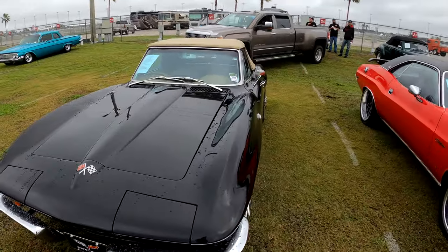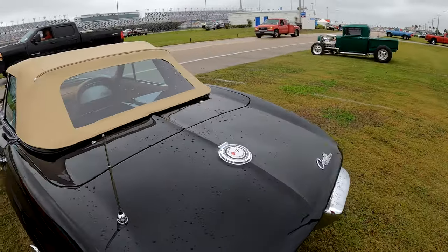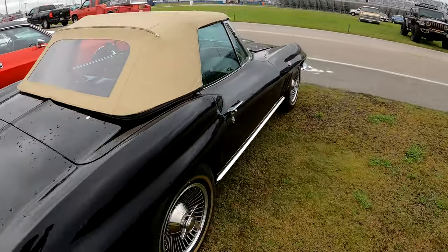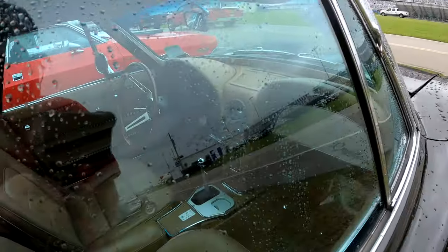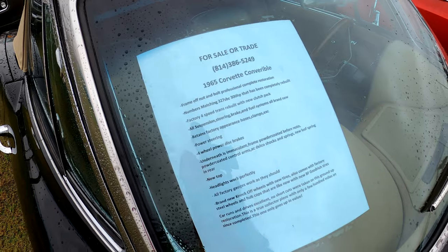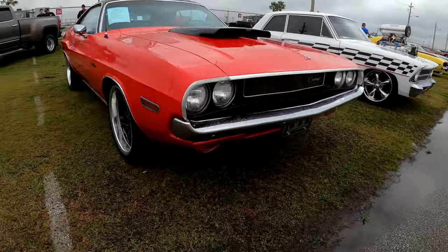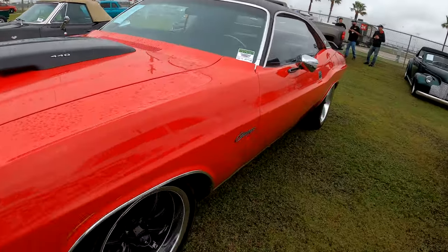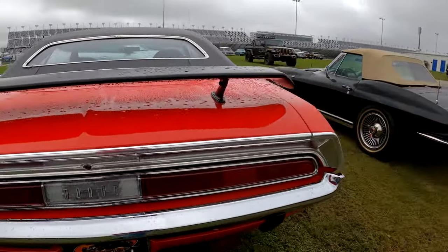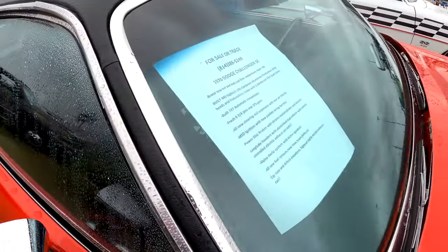1965 Corvette convertible — if you want to see what it says, pause now. This challenger is sitting here — same guy as the Corvette. Challenger SE — again, if you want to read it, pause it.